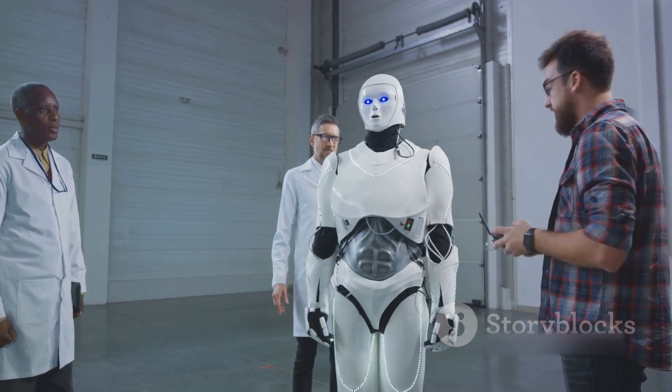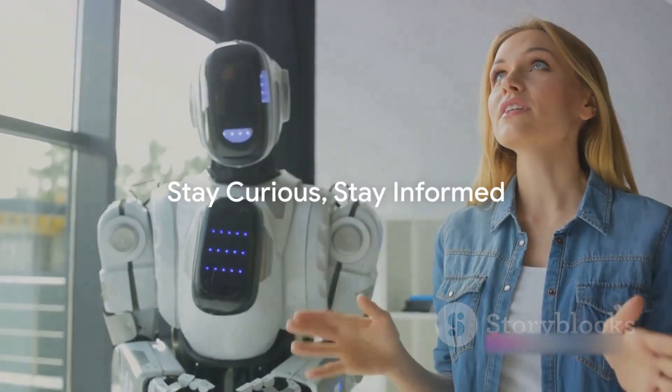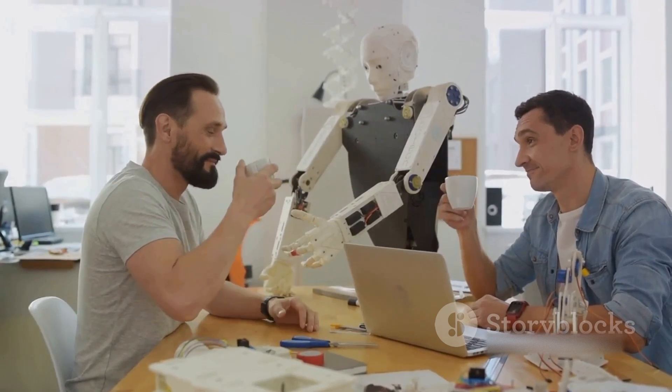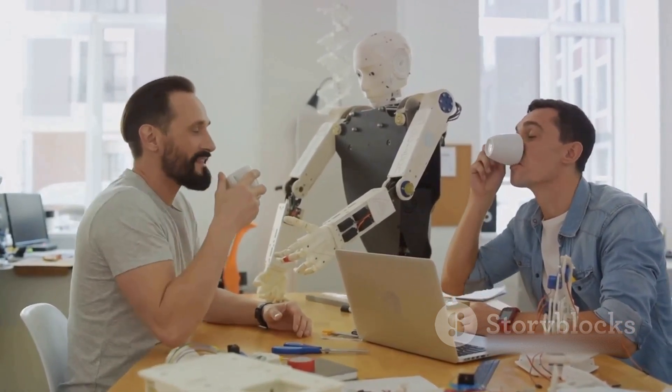It's not just about creating a robot that mimics human behavior — it's about pushing the boundaries of what's possible and reimagining the future. So, as we continue to explore the limitless possibilities of science and technology, remember to like, share, and subscribe to our channel. Stay curious, stay informed.